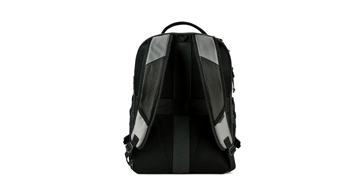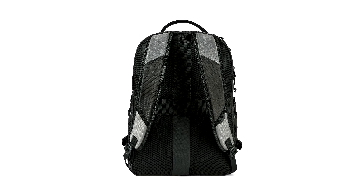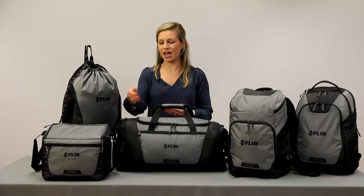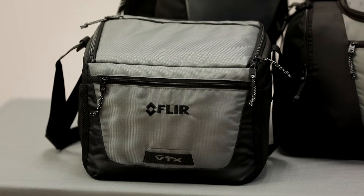We developed a trolley strap that is integrated into the back panel of the bags. We also worked to develop a cooler that has a large u-shaped opening, which is perfect for storing multiple meals and snacks.